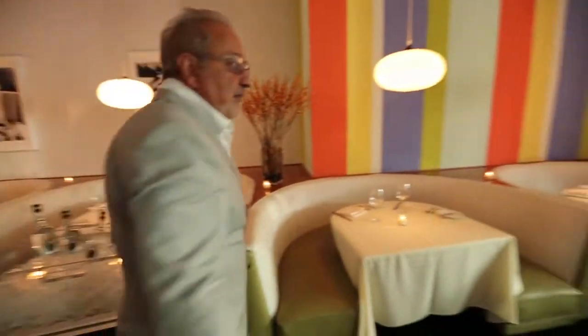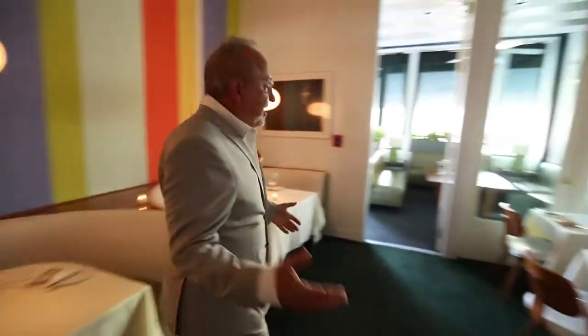Now we're going out into the lanai. This is where I really like to sit because it's not formal dining — it's kind of kickback. This is all open so you can have a big room, and this is the lanai out here.